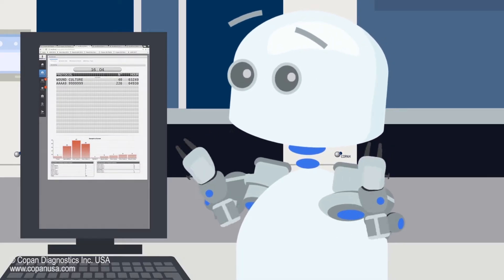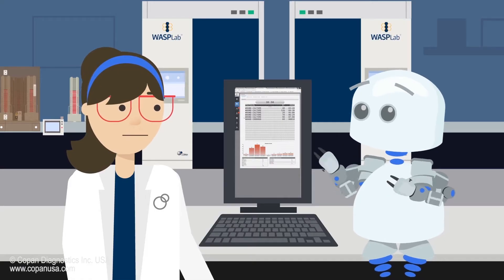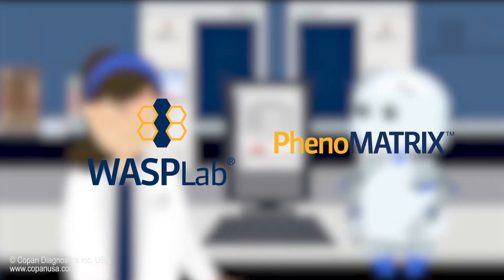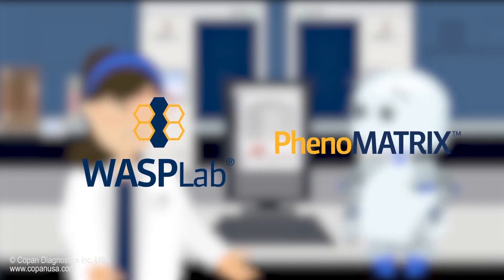This morning? That's impossible. There are too many plates. It's not impossible, Zip. We're using Copan's Wasp Lab and Phenomatrix, the innovative software that automatically recognizes organisms through advanced artificial intelligence.